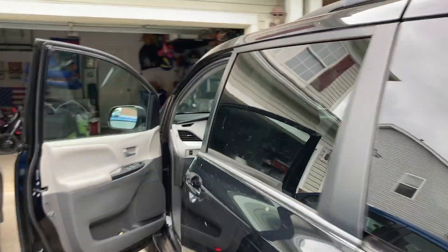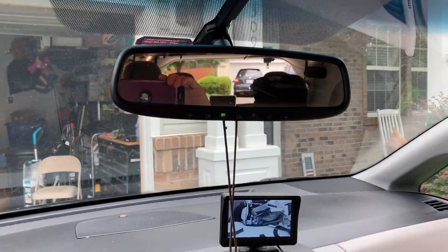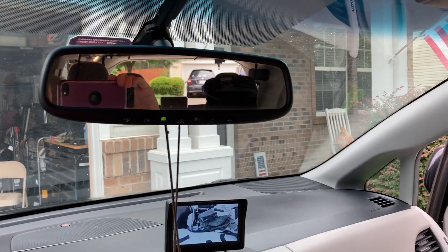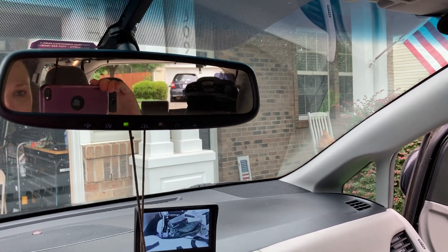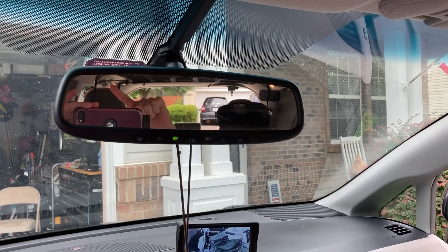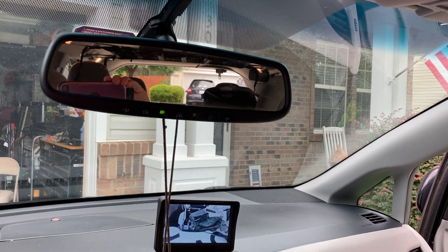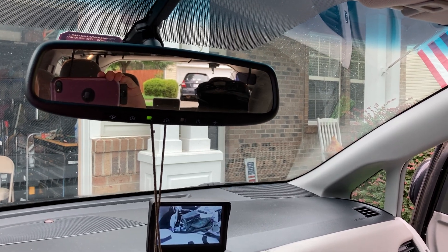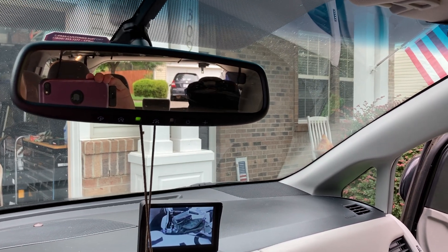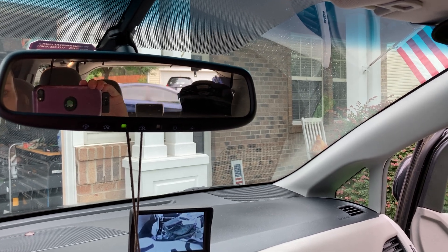I wanted to show you in the rearview mirror because I didn't believe it myself. I'm going to put you at my eye level — I'm six foot two — and you can see that you can't even see the net at all. All you can see are the straps hanging down that I haven't tucked up yet. With the trunk open, there's nothing you can see from that cargo net.